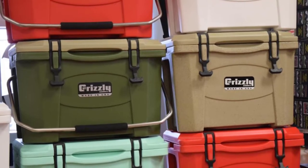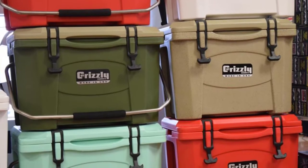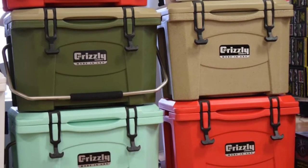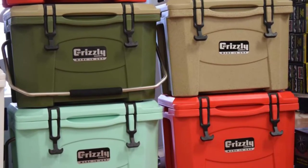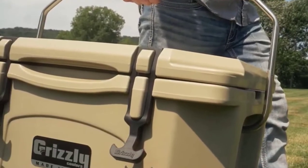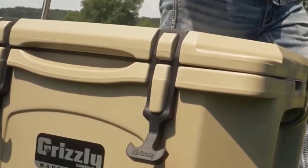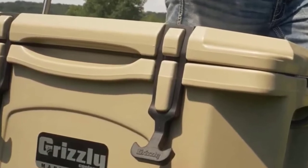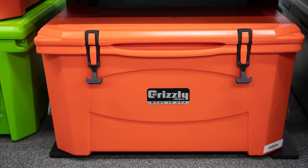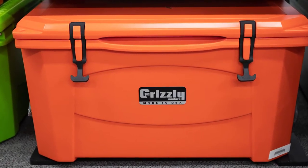The longevity of your ice is extended even more thanks to a rubber gasket that fits snugly between the lid and the body of the cooler. It has a stylish design with seven color options. Grizzly coolers are also IGBC (Interagency Grizzly Bear Committee) certified, meaning a bear can't steal your food or drinks. A pair of sturdy latches safely lock the contents, and you can also secure it with two padlocks using the two lock holes. The integrated interlocking hinge is designed to last as long as the rest of the box.